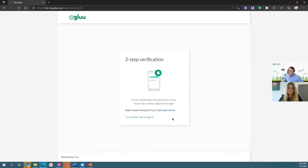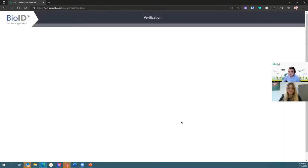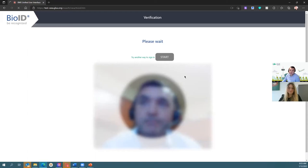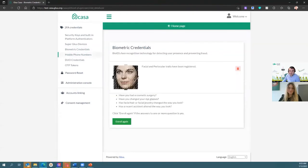So I'm prompted for two-step verification, which in my case is Super Glue. But it looks like I forgot my phone at home and I don't have access to Super Glue. So let me try another way to log in. We have the option of BioID, and I haven't been able to forget my face, so let's log in using BioID. It's going to ask me to look at my laptop camera and move my head a bit for liveness detection — to ensure I'm real and not a picture or video. It takes four pictures in our setup and then verifies that I am who I say I am, logging me straight into the Casa application. Within Casa, we also have a re-enrollment capability so that if something changes on your face, you can re-enroll again.